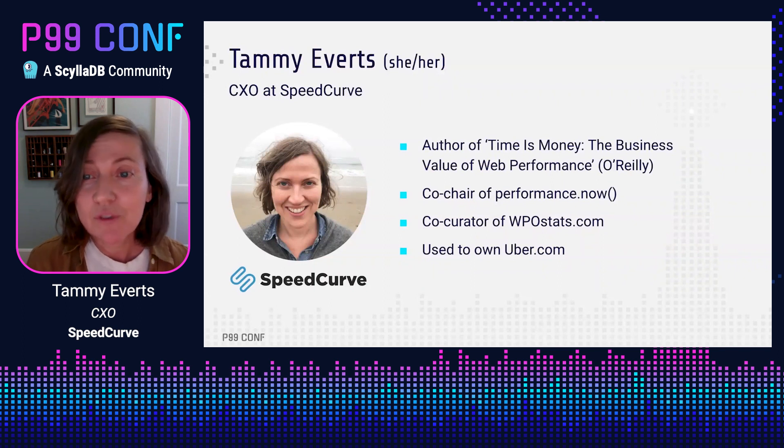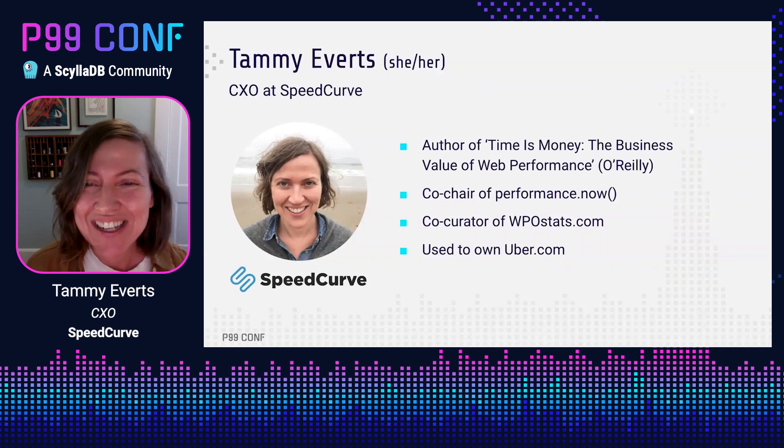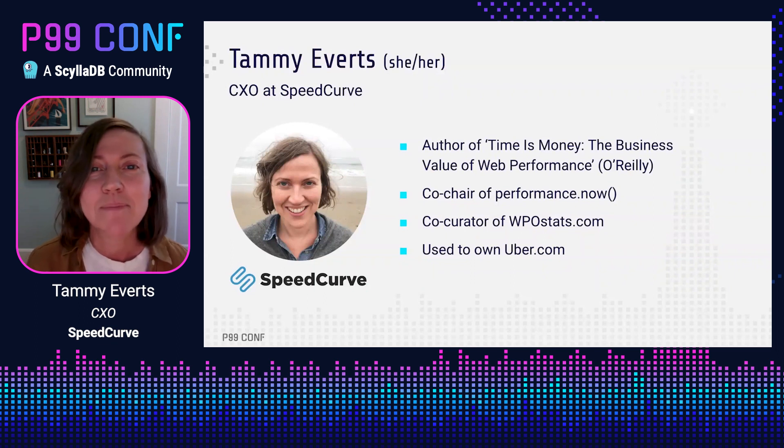I wrote a book for O'Reilly a few years ago called 'Time is Money: The Business Value of Web Performance' — not trying to plug it here, you don't have to run out and buy it unless you really want to. I'm also the co-chair of the performance.now conference in Amsterdam every year, I co-curate a repository of web performance and business case studies called WPO Stats, and a fun fact: I was the original owner of uber.com, so if you're wondering how that story ends you can ping me online anytime.